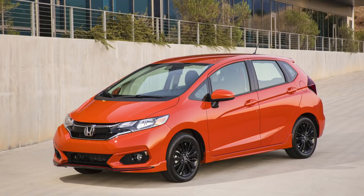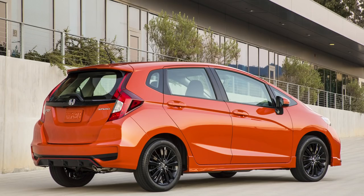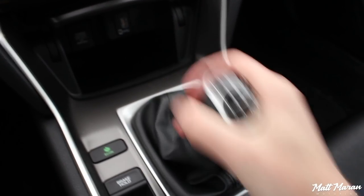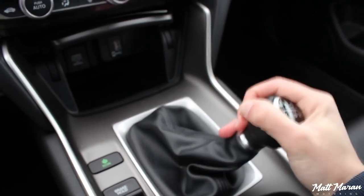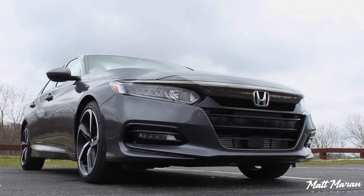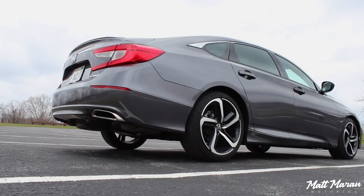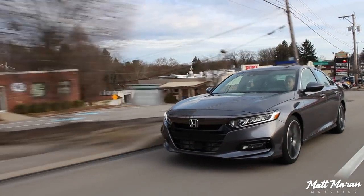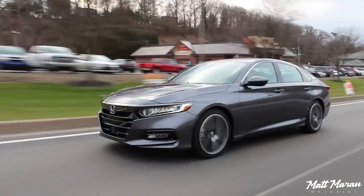Then on Friday Honda dropped some pretty bumming news. First they're killing off the Fit in the States — it won't return with the next-gen version and will have no replacement; they're just going to boost production of the HR-V instead. Even more disappointing, they're killing off the manual transmission version of the Honda Accord. With the 2021 refresh the manual is going away — it only accounted for two percent of Accord sales, and they actually stopped building the manual back in December 2019 and never resumed, with only about 15 or 20 remaining in the country.